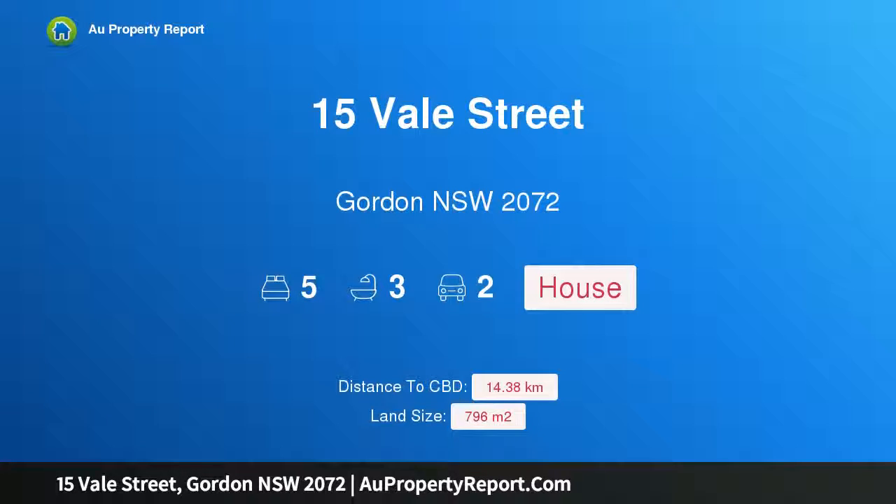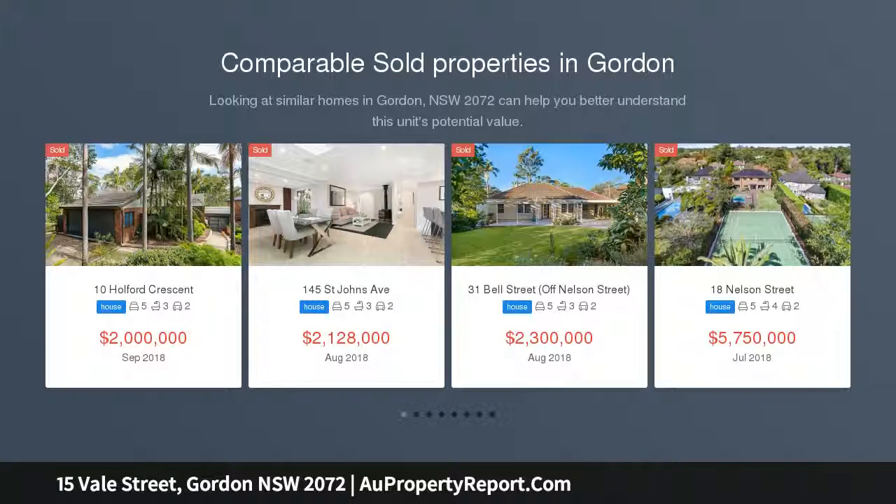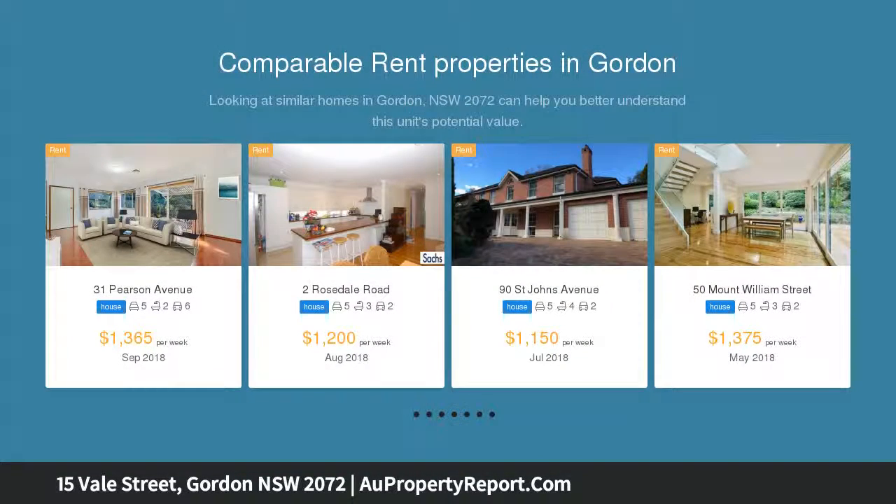I am glad to introduce property 15 Vale Street, Gordon, New South Wales 2072. The ultimate luxury and functional family home — a modern home with room for a growing family and a touch of class. This home has been designed to cater for children of various ages, comprising four bedrooms plus a study, or a fifth bedroom if desired.